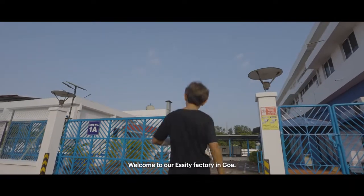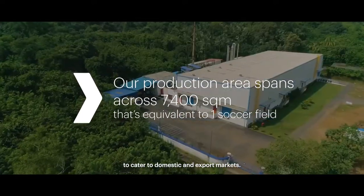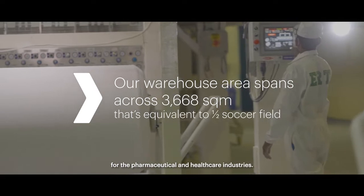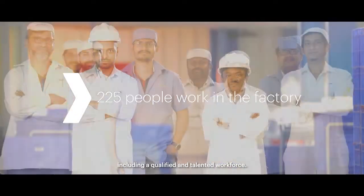Welcome to our SET factory in Goa, located in Western India on the Arabian Sea — an excellent strategic location to cater to domestic and export markets. A well-established base for the pharmaceutical and healthcare industries, with access to a reliable supplier network, including a qualified and talented workforce.